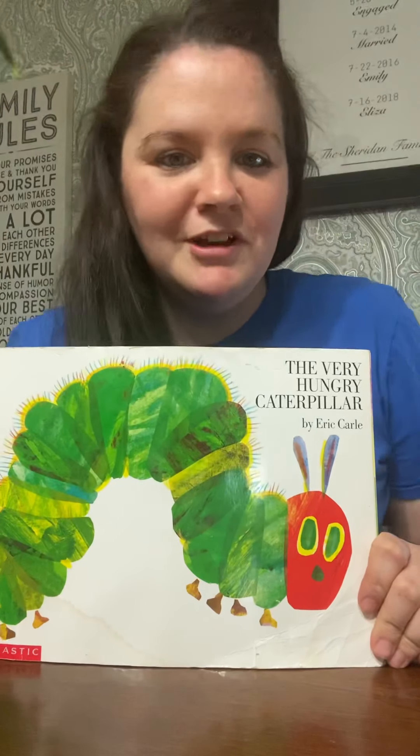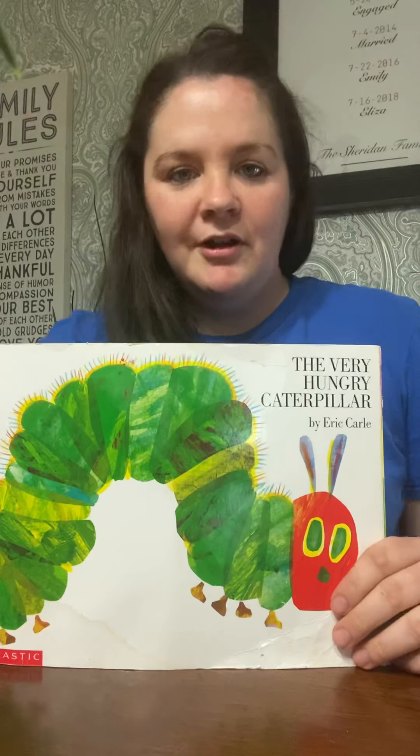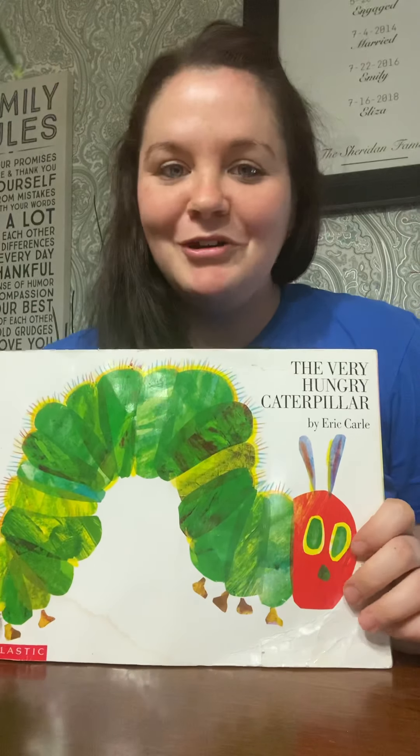Hey guys! Today we're gonna read The Very Hungry Caterpillar, but first we should read our storytime song. Ready?